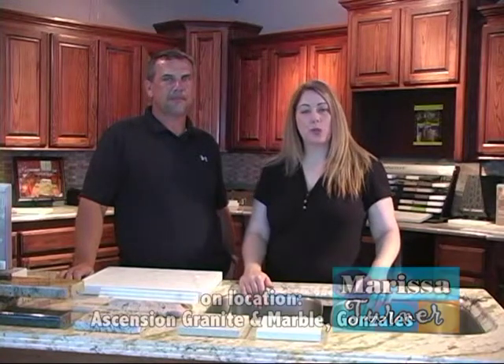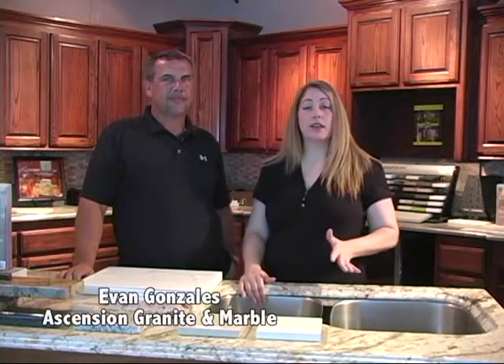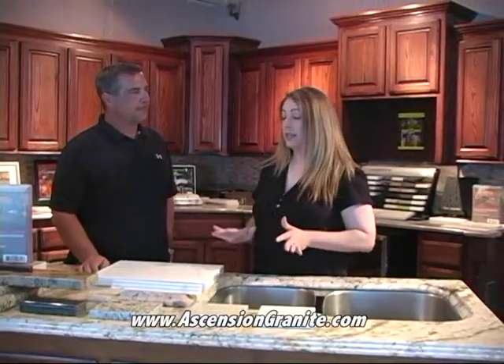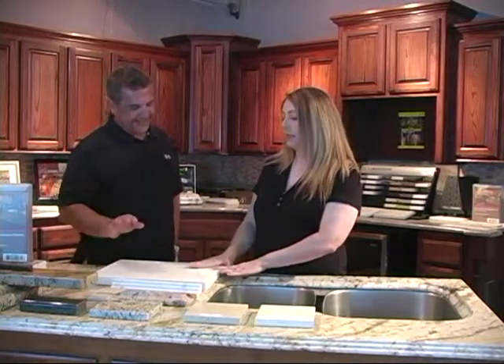Welcome back to Prime Property. I'm Marissa Turner and today we are on location at Ascension Granite Marble in Gonzales with Evan Gonzales, the owner here at the shop. We've got lots of stuff to talk about today because when we walked in and were asking what's new and hot in granite and marble, he had a customer come in and ask some fantastic questions about natural stone. Let's go ahead and get started.